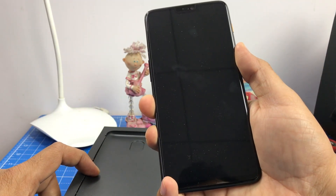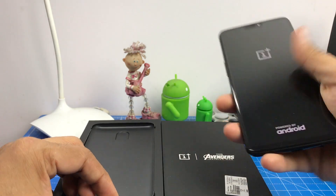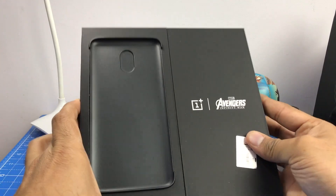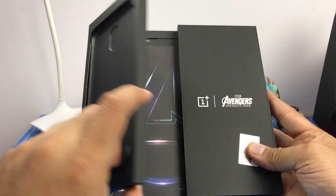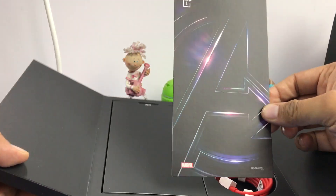Another difference is that it comes with 256 gigs of internal storage, compared to 64 and 128 that you get on other editions of the OnePlus 6. Not only that, you have some extra goodies that you get with the Avengers edition, which are exclusive to this.